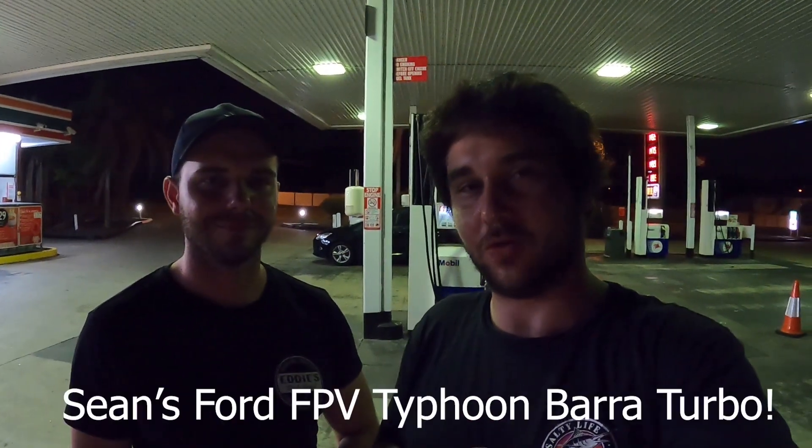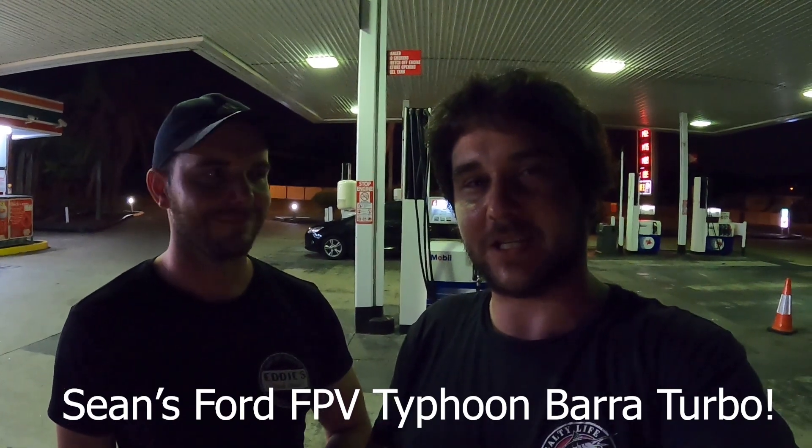Hey, G'day guys, it's the Brisbane Brothers here. We're out with one of our buddies Sean, checking out his F6 FBB Typhoon with a Barrett Turbo in it.